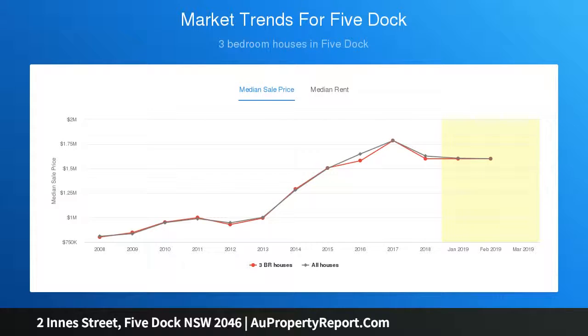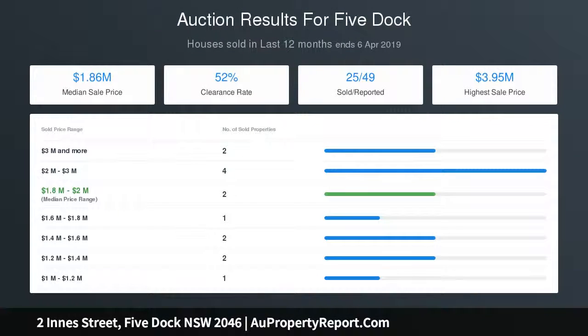Plantation shutters, two modern bathrooms, both with frameless glass showers and one with a freestanding stone bathtub. Original features include polished timber floors, ornate ceilings, leadlight windows and fireplace.